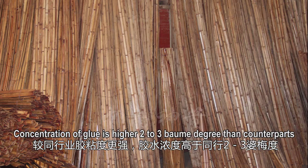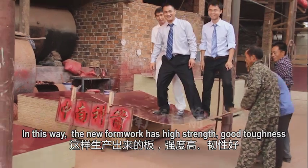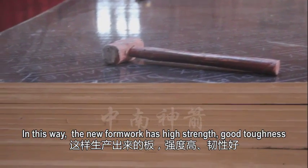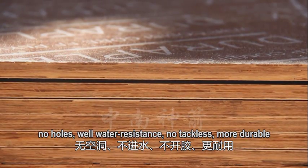It has higher glue adhesiveness and concentration than counterparts. Concentration of glue is higher by 2 to 3 Baumé degrees than counterparts. In this way, the new formwork has high strength, good toughness, no holes, excellent water resistance, no tackiness, and is more durable.